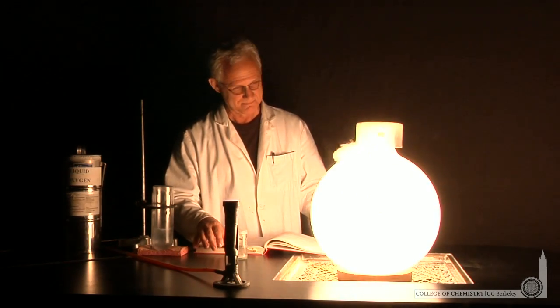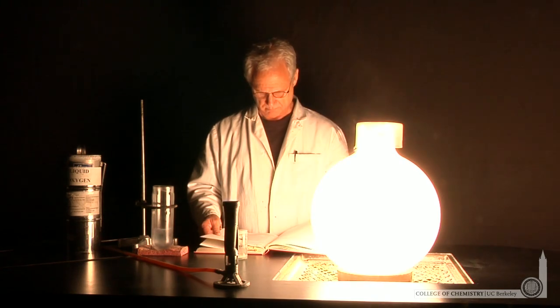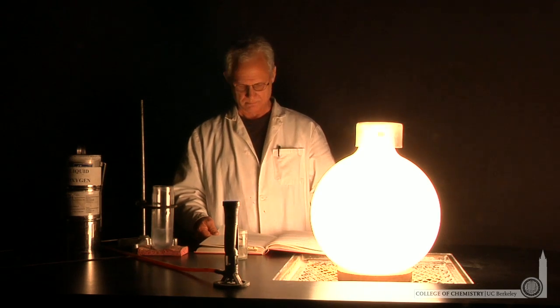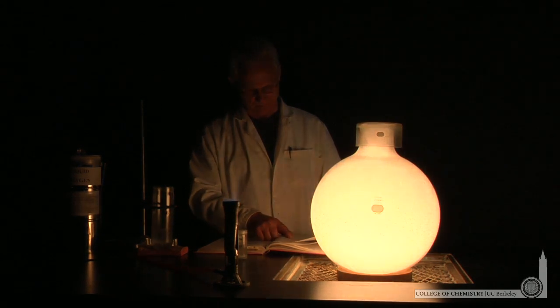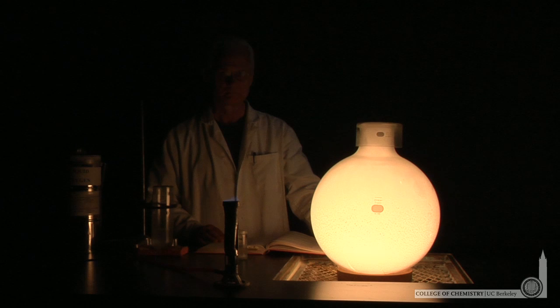Lonnie can use the light to read from one of his ancient tomes. Lonnie's told me that the ink in some of these ancient tomes is only visible under the light from the phosphorus oxide reaction. I don't know if I believe that, but I can see that he can clearly read from the light of the phosphorus oxide reaction — the reaction of phosphorus and oxygen to form phosphorus oxide.